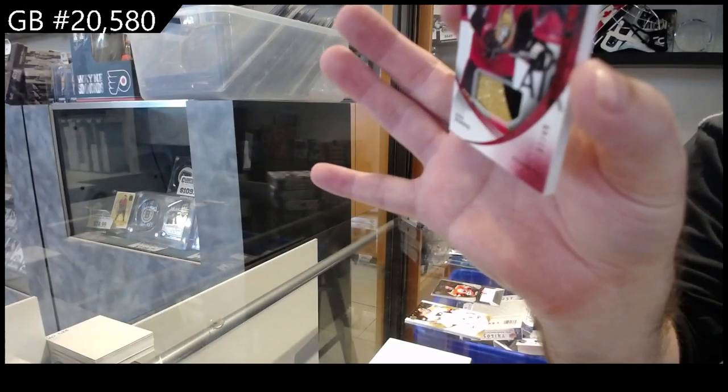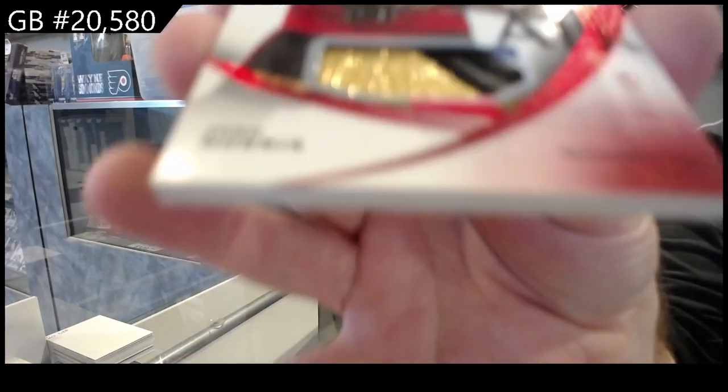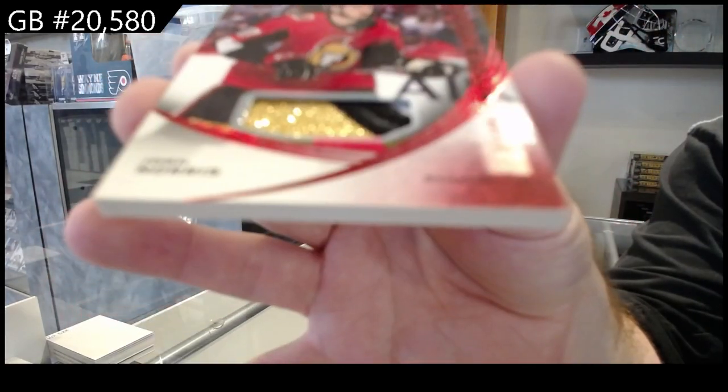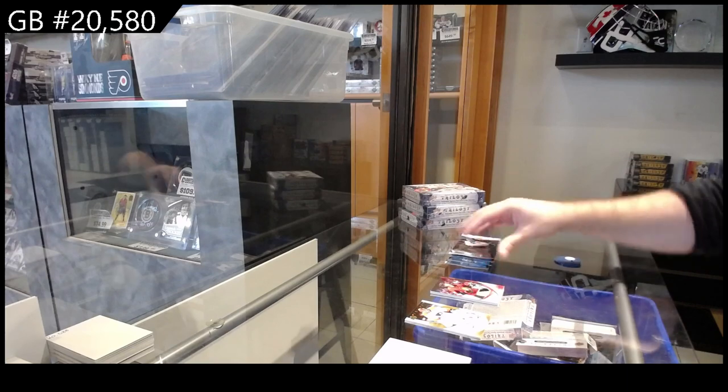What number is Josh Norris? Is he 37? That might be a jersey number — Josh Norris, he is 37, isn't he? Adds a little spice to that card if it is.